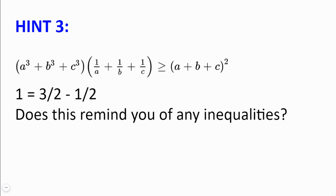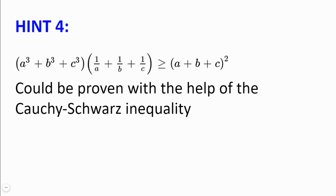Hint number 3. Note that 1 equals 3/2 minus 1/2. Using this fact and taking a look at the inequality we need to prove, are there any inequalities in mind that could help you reach a solution? Hint number 4. The following inequality can be proven with the help of the Cauchy-Schwarz inequality.